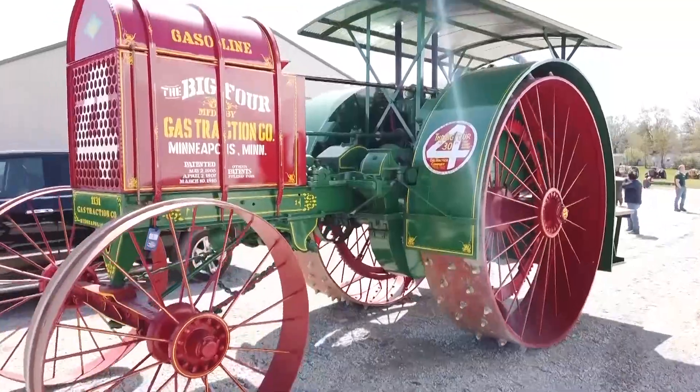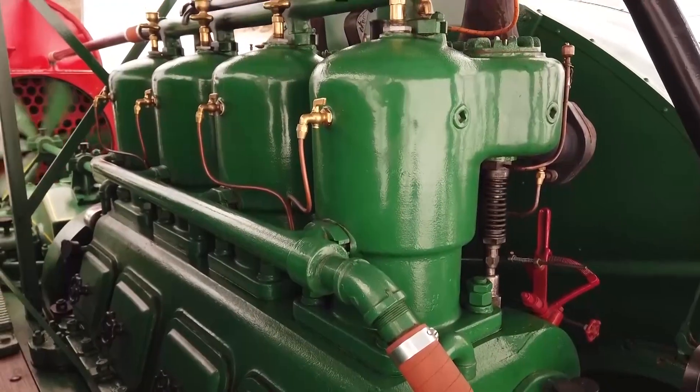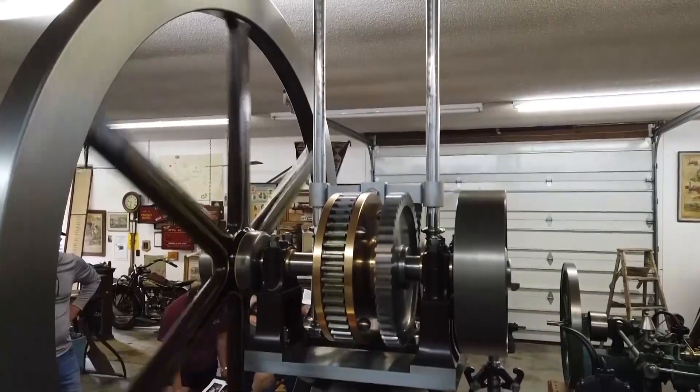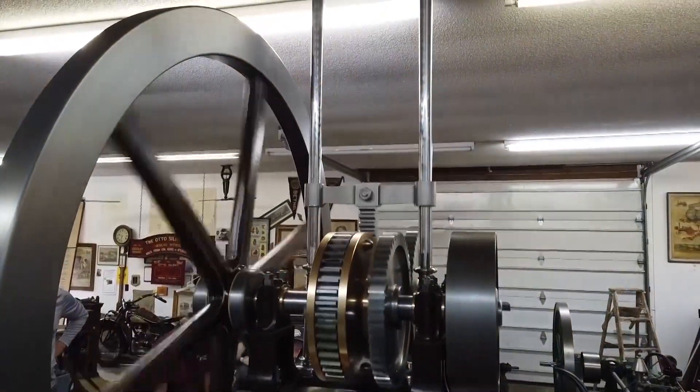It has a large four-cylinder headless vertical gas engine, bringing classic iron work deep into the 21st century. It's the force of the piston moving downward that engages the clutch.